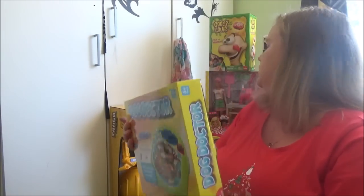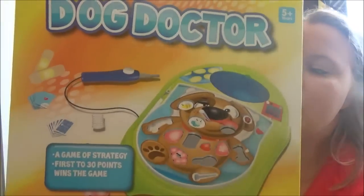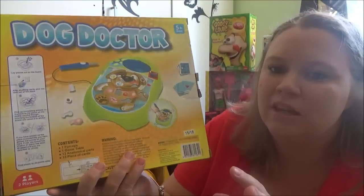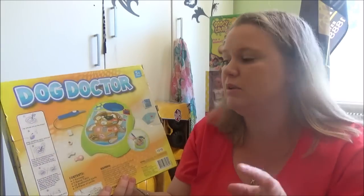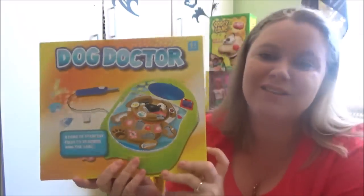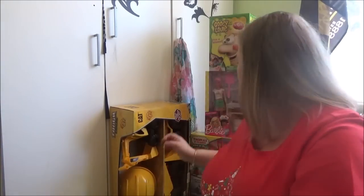This one is also for TJ — it's the dog doctor set, basically like a game of Operation but with a dog. I know it has little pieces and people might be worried, but he's never been a kid to put things in his mouth, and he'll obviously be supervised. You have to get little bones out and all that. This was only $10.